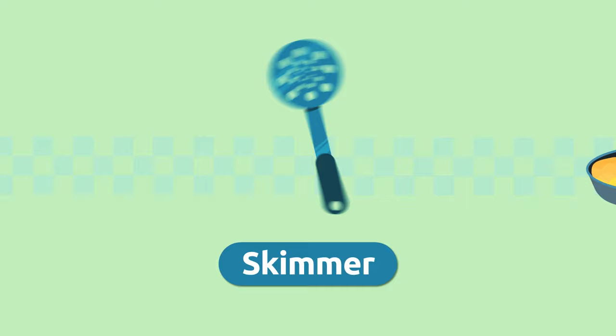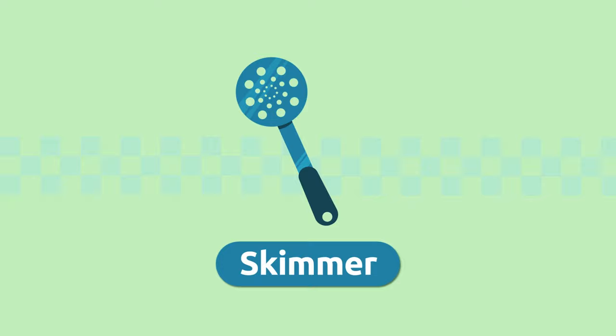Skimmer. We use the skimmer to stir or scoop foods out when we fry them in the fry pan. Skimmer.